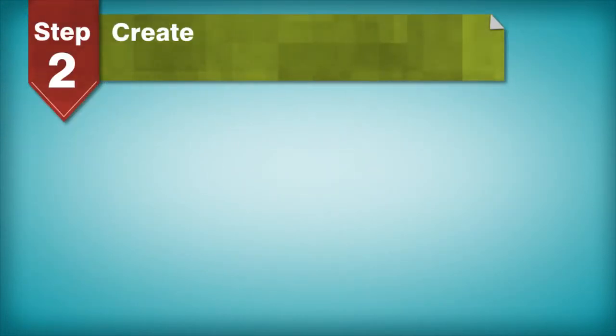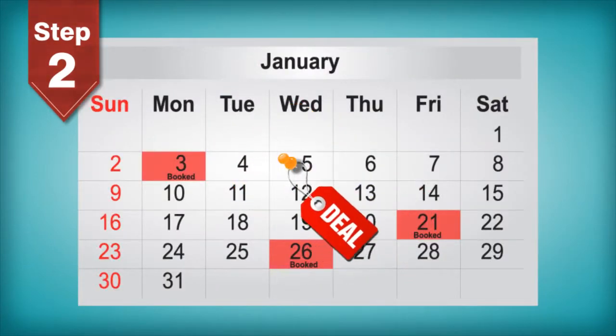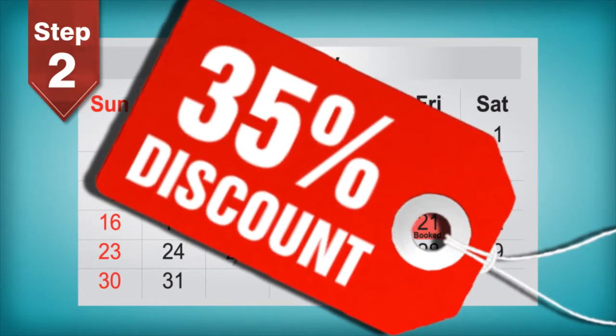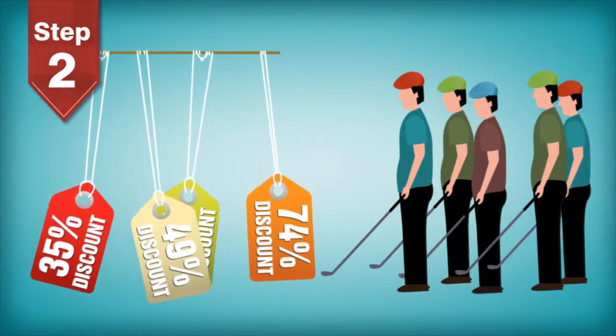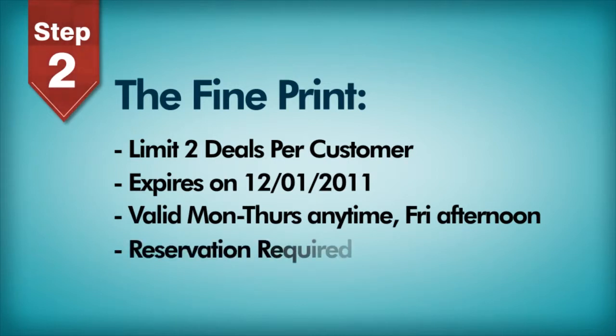Step 2: Create and schedule your deal. Simply create a deal and schedule it on an available date. We ask that deals have at least a 35% discount on the regular price of a round of golf. The bigger the discount, the more attention it'll get from our marketing activities, so we recommend being generous with the discount amount. You'll be able to add specific exclusions and fine print that apply to the deal's blackout dates and times.